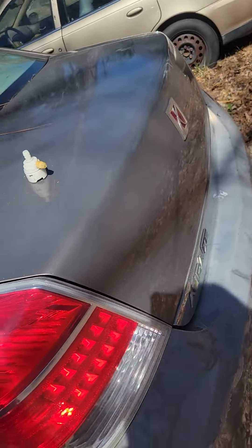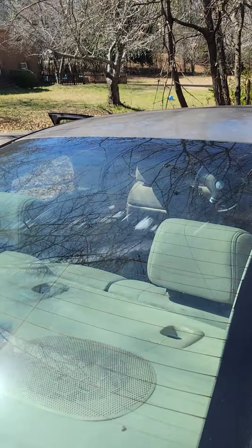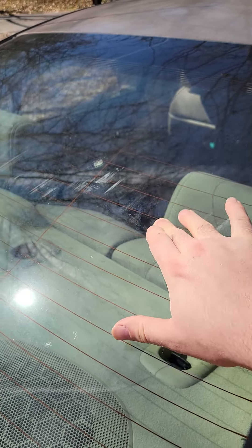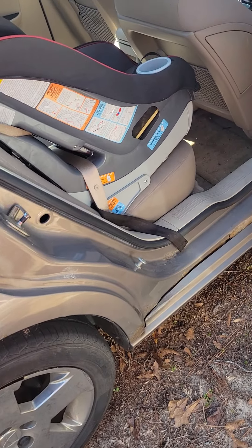The trunk does not open. It's got like paint missing or whatever — I don't know what this is all about, it's been there for years. It's got this rusted frame damage down here.